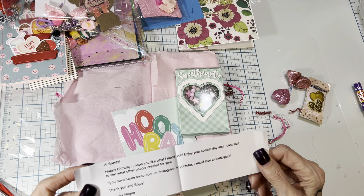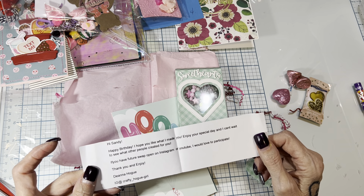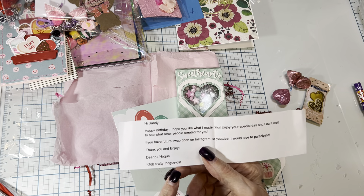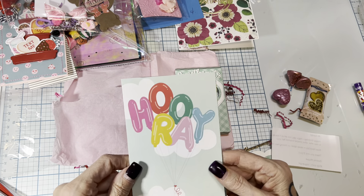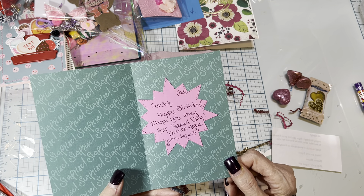Her note says, 'Happy birthday. I hope you like what I made you. Enjoy your special day. I can't wait to see what other people created for you. If you have future swaps open on Instagram or YouTube, I would love to participate. Thank you and enjoy, Deanna.' She's Crafty Hoag Girl and I will also include her in the link. Cute card — 'Happy birthday, hope you enjoy your special day, Deanna.'